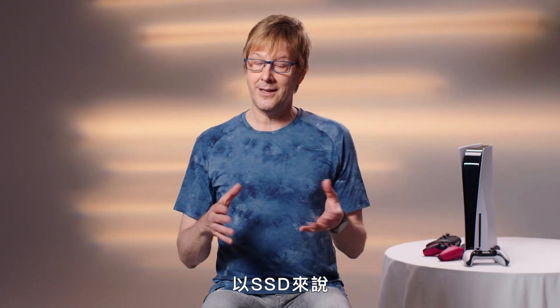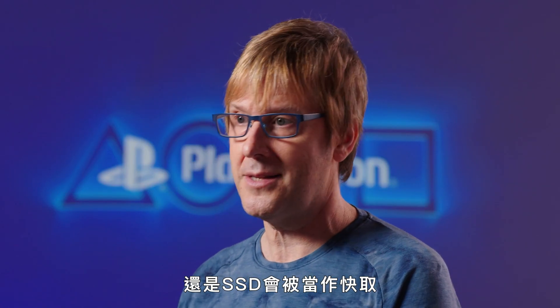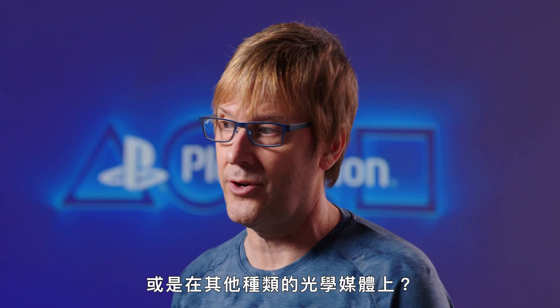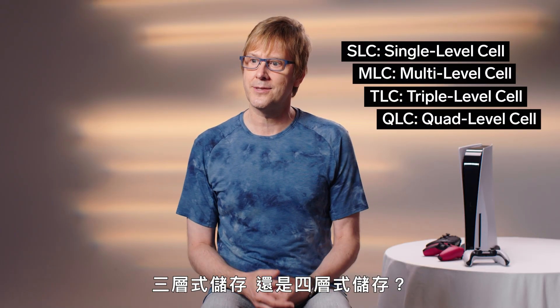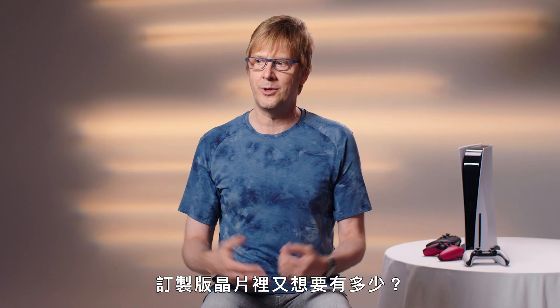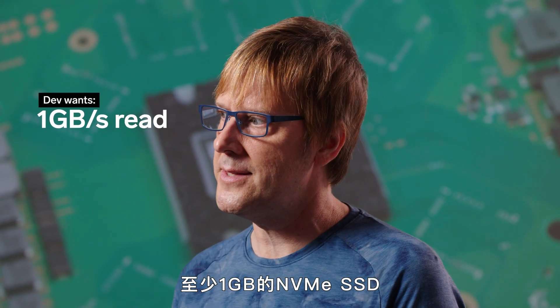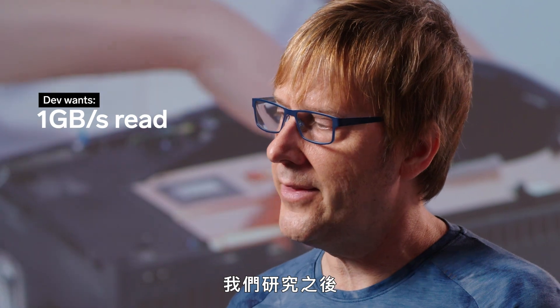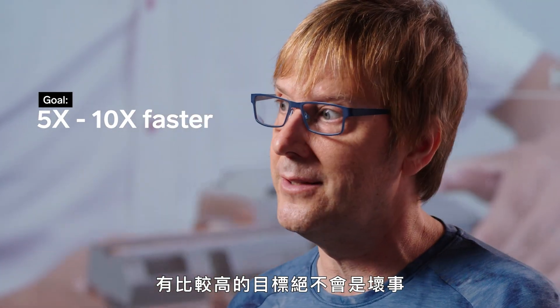The big challenge of hardware is working through the sheer number of details involved in creating a console. For an SSD, you have to decide: will the game be entirely resident on the SSD, or is the SSD a cache with the game on Blu-ray? Do you want SLC, MLC, TLC, or QLC? What functionality goes in the custom flash controller versus the main custom chip? Developers asked for an NVMe SSD with at least a gigabyte a second of read speed, and we decided to go for maybe five or ten times that speed.